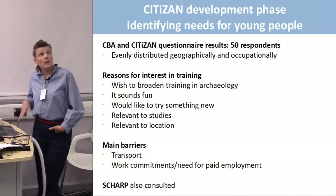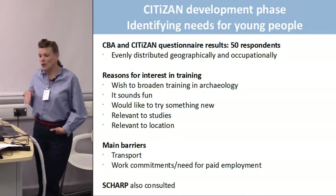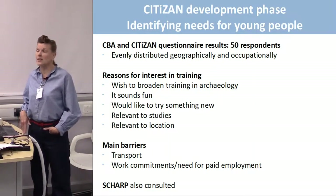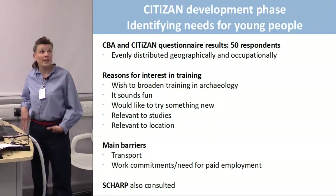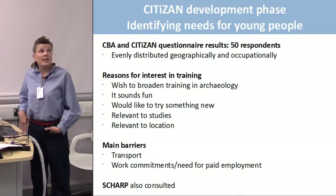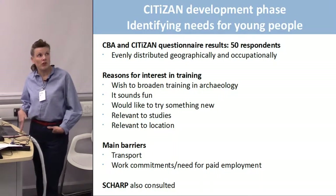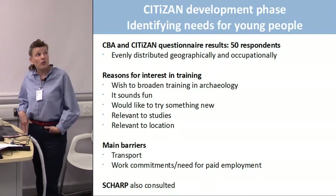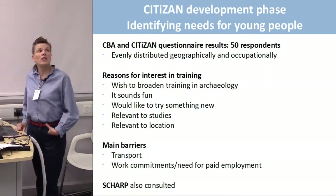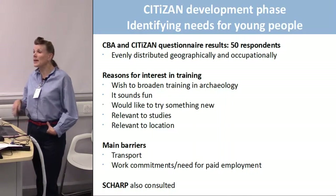In the development phase, a questionnaire was sent out by the CBA and CITIZAN/MOLA. The CITIZAN/MOLA one went specifically to 18 to 25-year-olds, while the CBA one also went to YAC groups. There were 50 respondents, relatively evenly distributed geographically and occupationally — students, people working, people searching for work, and people in training. Broadly, the reasons agreed across both surveys: the wish to broaden experience in archaeology was the main motivation.